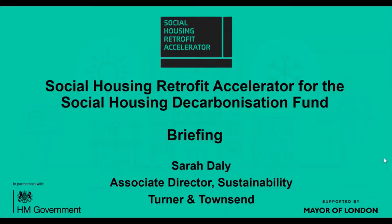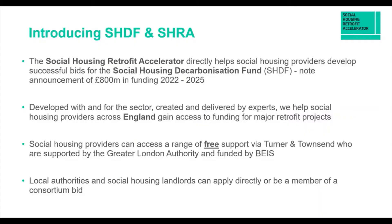Hi everybody. My name is Sarah Daly and I'm an Associate Director of Sustainability at Turner and Townsend. I'm one of the team working on the Social Housing Retrofit Accelerator for the Social Housing Decarbonisation Fund. This briefing is to give you an idea, if you haven't come across it already, what the SHDF is about and what our SHRA support programme is as well.